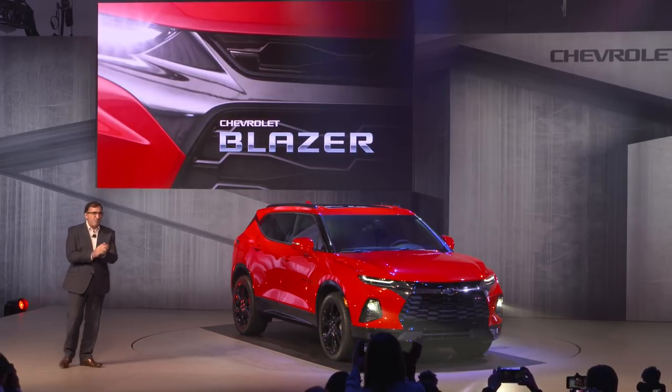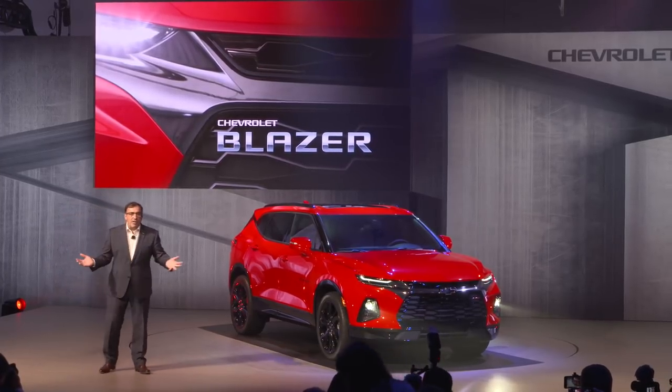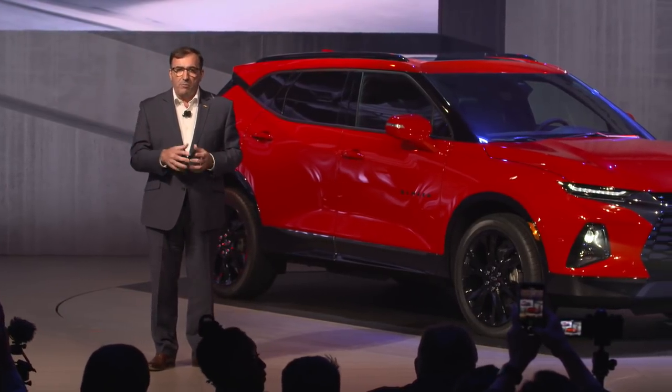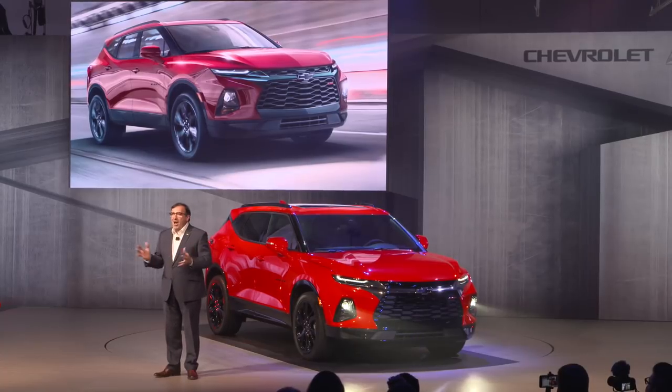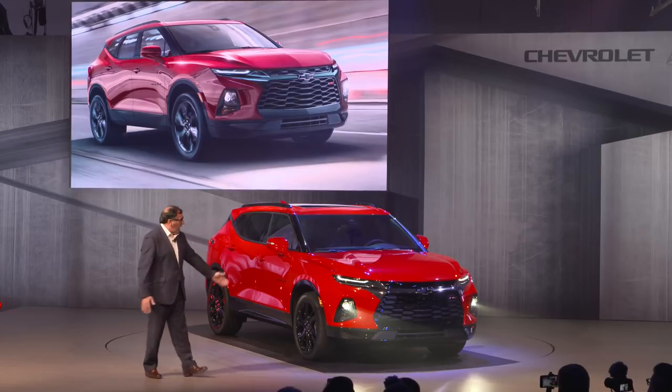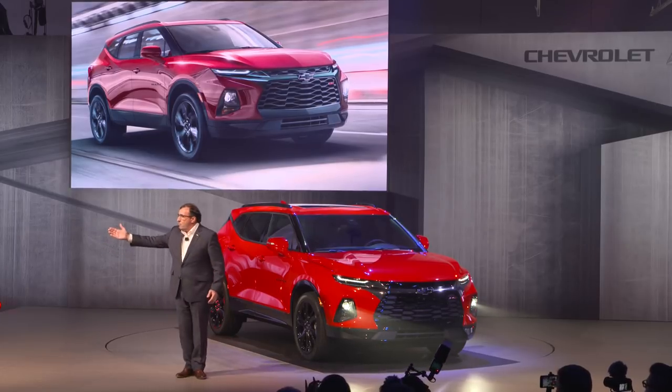This is — I'm sure you'll agree — an absolutely awesome looking vehicle. The Blazer lineup will feature two up-level models that you can see here: the RS and the Premier.